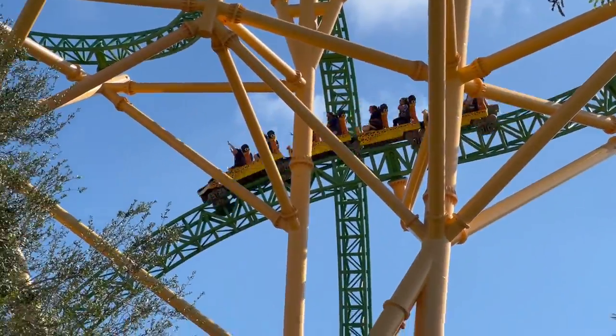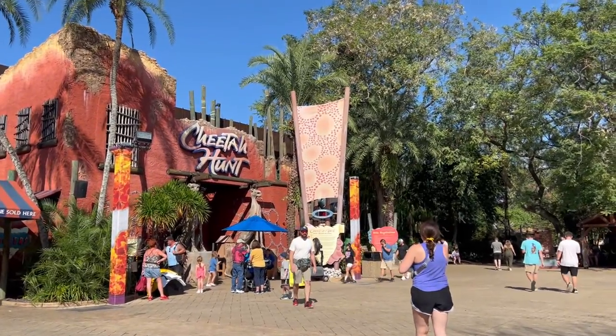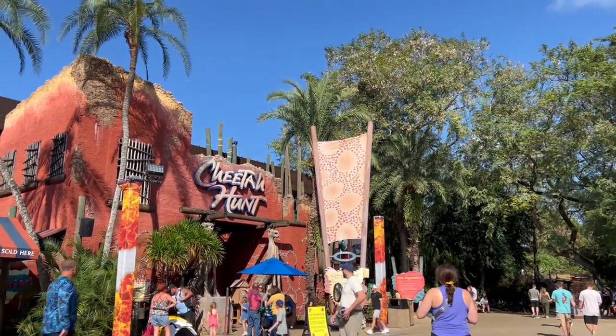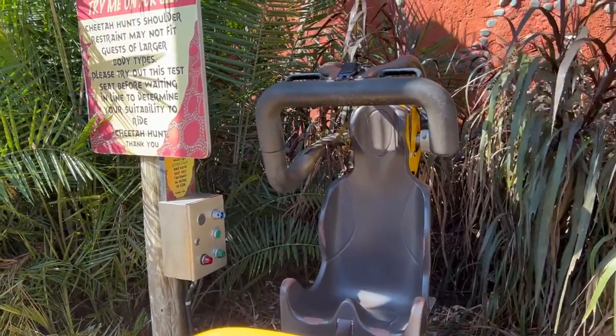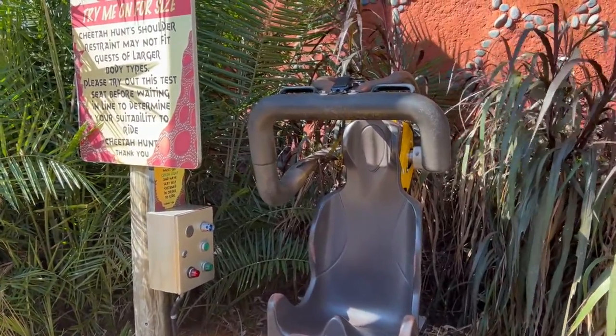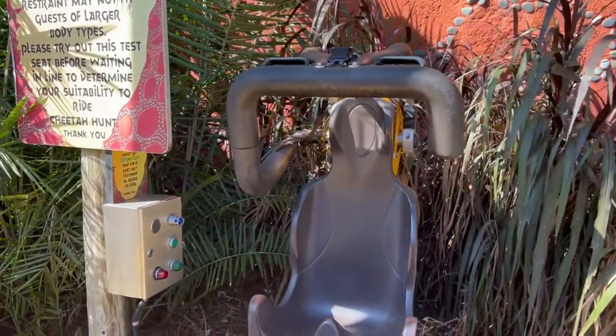Looks like our first test is going to be Cheetah Hunt. All right, here's the test seat, and I did just see a gentleman smaller than me not be able to fit, so I can tell how this is going to go, but we're going to show it anyway. Unfortunately, can't get the light to turn green.